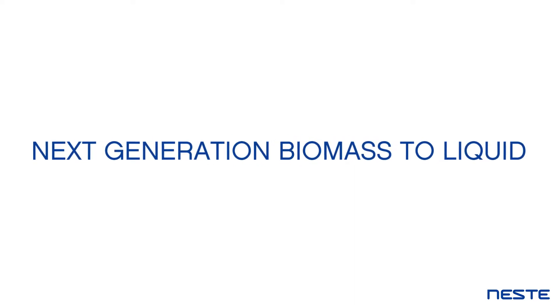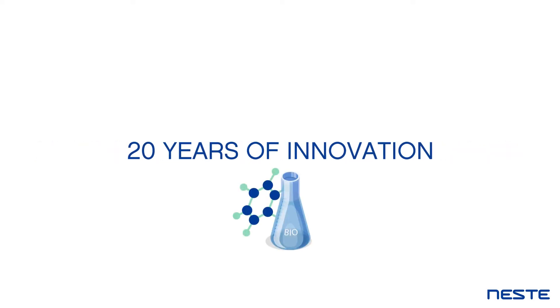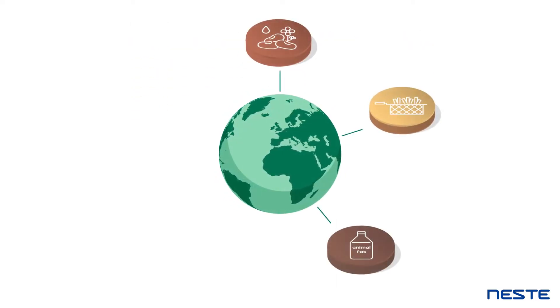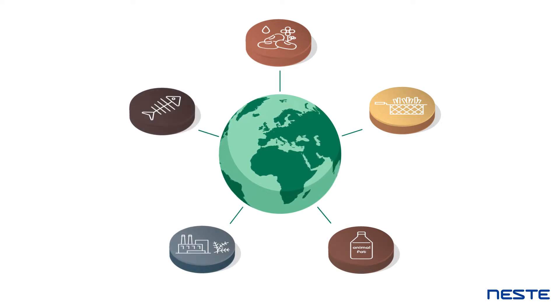NEXBTL stands for Next Generation Biomass to Liquid and is the result of over 20 years of continuous innovation. This unique technology has allowed us to use a wide and ever-expanding variety of raw materials, even low-quality waste and residue oils and fats.